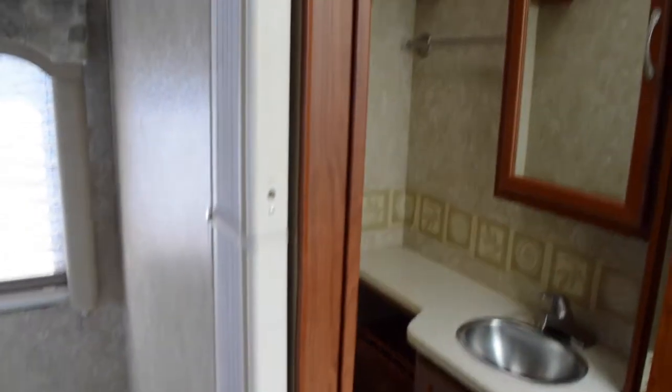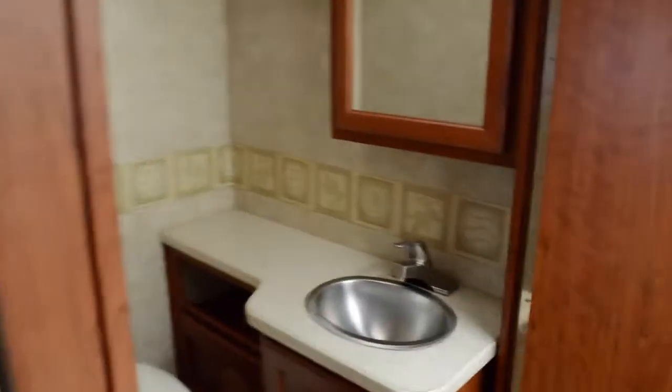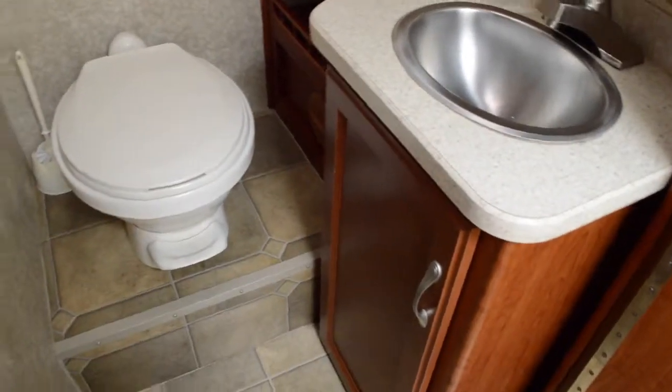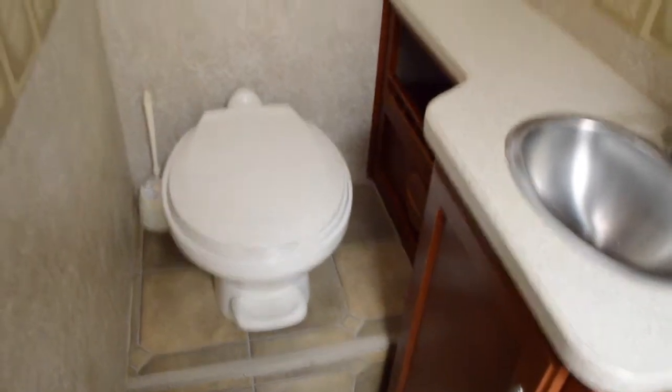Moving here we have our shower. Now if you want privacy during the shower, what you do is you open up the bathroom door and it kind of locks right there, so now you have privacy in the bathroom, and then you have another privacy door that goes across there. In the bathroom we have a stainless steel sink, storage, and your floor flush toilet. Of course your medicine cabinet.